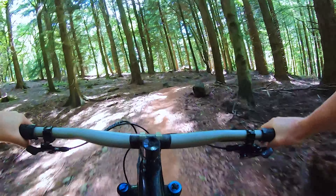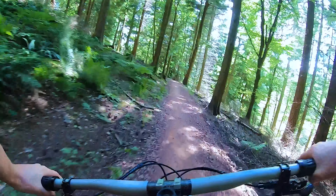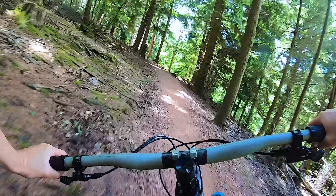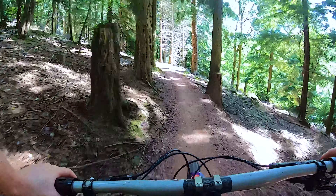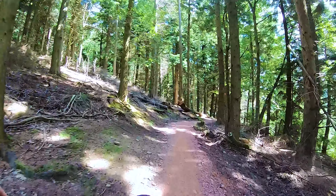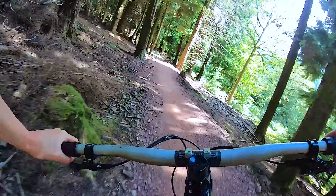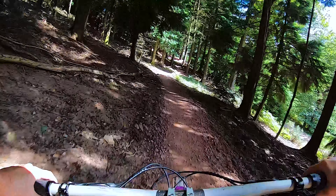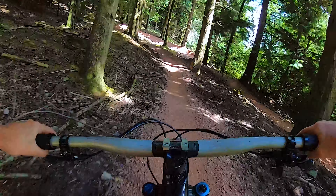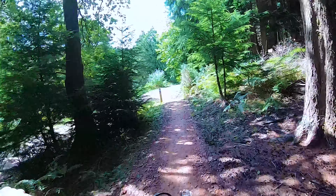Bit of a flat corner here which catches a few people out. And then we try and carry our speed through this last little section. Hopefully we don't have to pedal coming into this last 180 right hand corner before it brings us out onto the fire road for the final section.